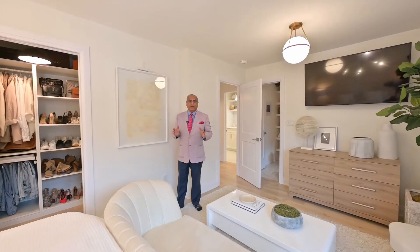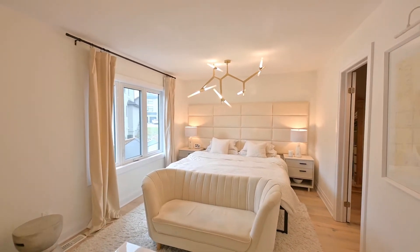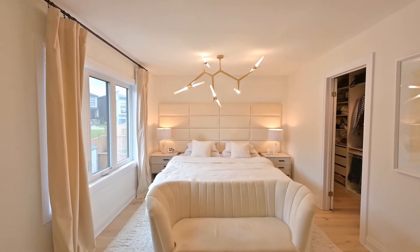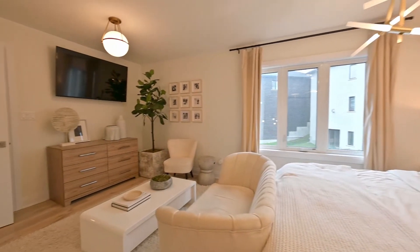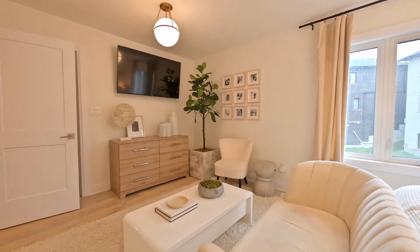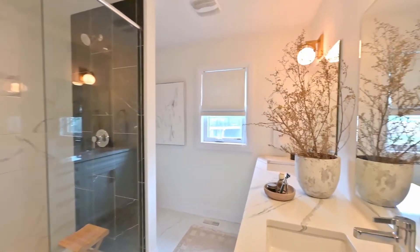This primary bedroom is sure to please. It boasts a walk-in closet with a custom built-in organizer system and this luxury en-suite bathroom featuring polished marble tile, raised comfort height vanity with double sinks, a shower with glass door enclosure and open shelving.